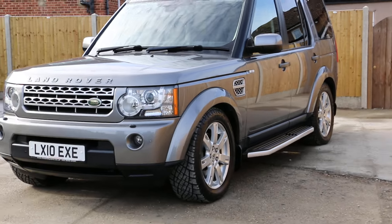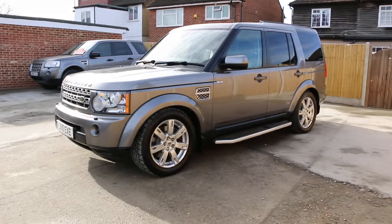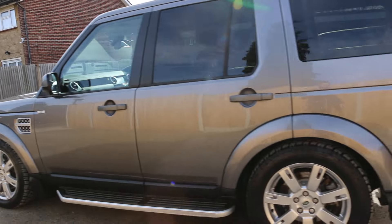Hello and welcome to the video walk-around of the 2010 Land Rover Discovery 4 in metallic grey finish with 19-inch Land Rover alloy wheels. The vehicle has got front and rear parking sensors, side steps, privacy glass and roof rails. And this is a 7-seater by the way.